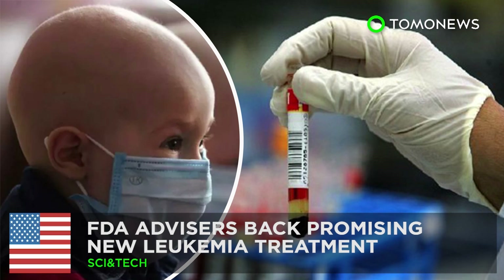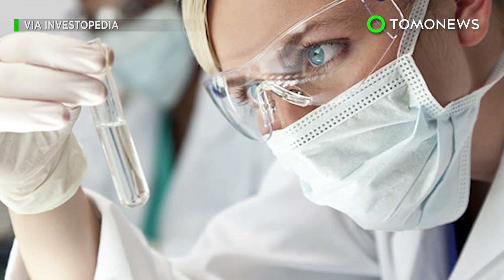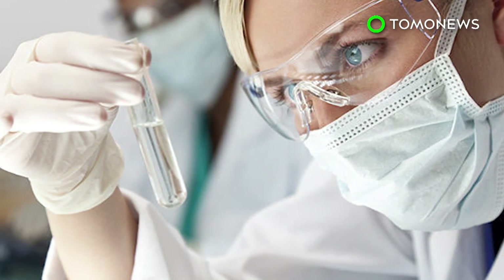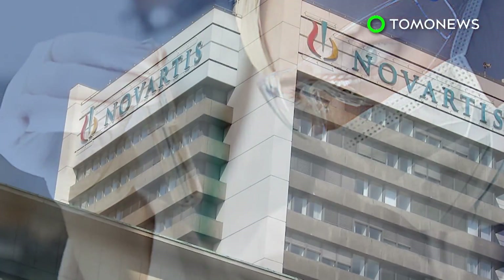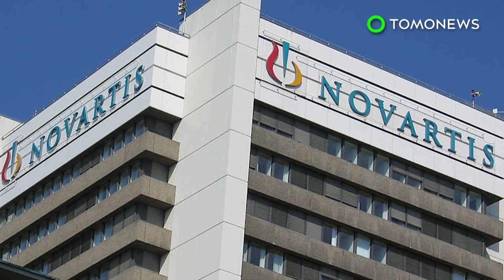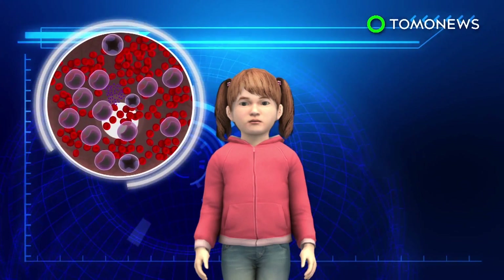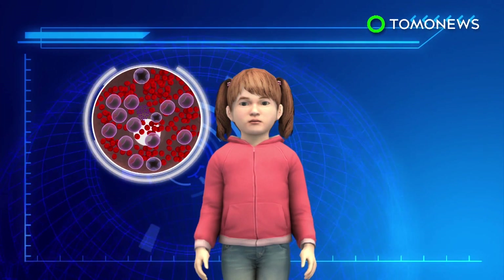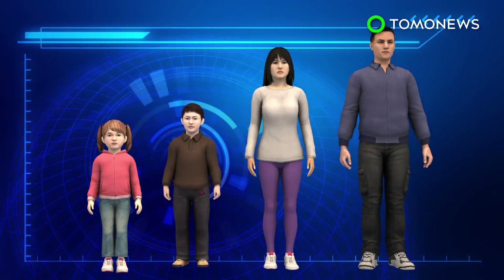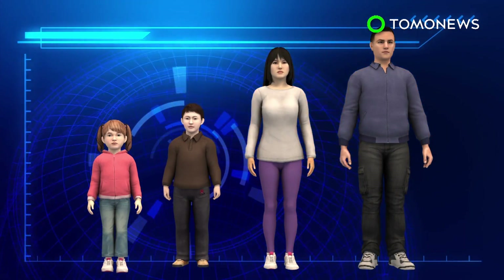A panel of experts advising the US Food and Drug Administration has unanimously recommended the approval of a new cancer drug from pharmaceutical giant Novartis. The drug would be used to treat people suffering from leukemia. Tisagenlecleucel is a gene therapy drug used to treat a blood cancer known as B-cell acute lymphoblastic leukemia in patients aged 3 to 25.